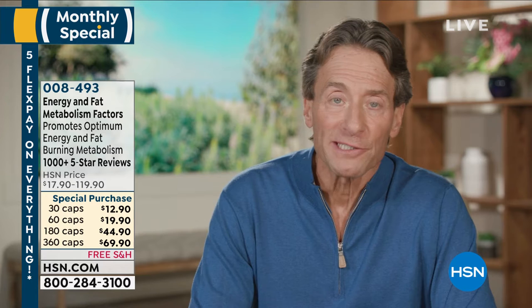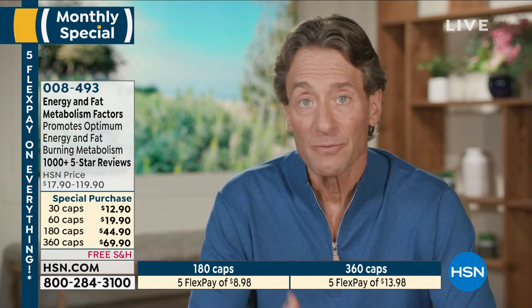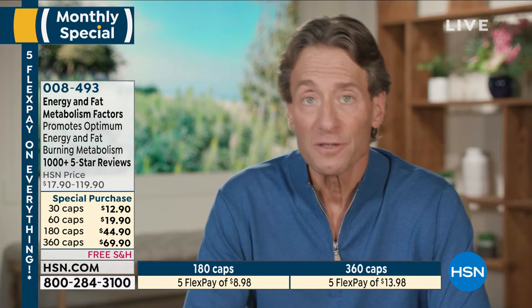Hi, Andrew Lessman here. Just to quickly let you know about a very exciting monthly special — really like a monthly today's special. This is going to be the best pricing of the year for our energy and fat metabolism factors. It's basically today's special pricing; it hasn't been featured in this fashion for several years. Hopefully it'll last through the entire month.